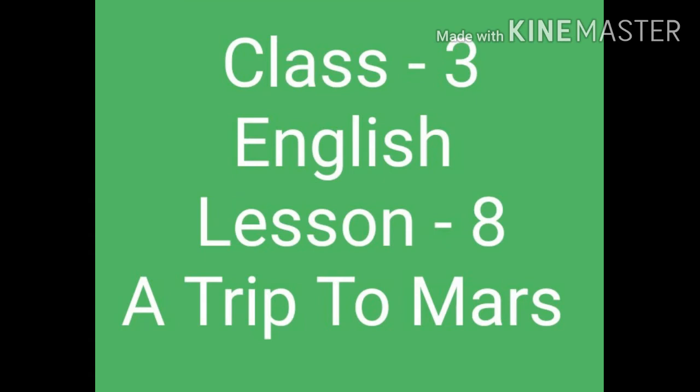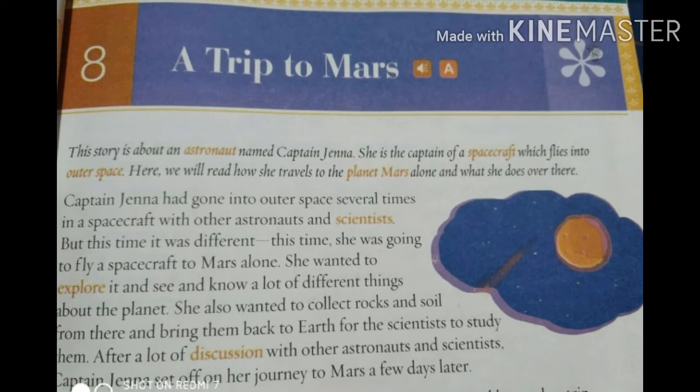Good morning, children. Welcome back to Class 3 English, Lesson 8: A Trip to Mars.